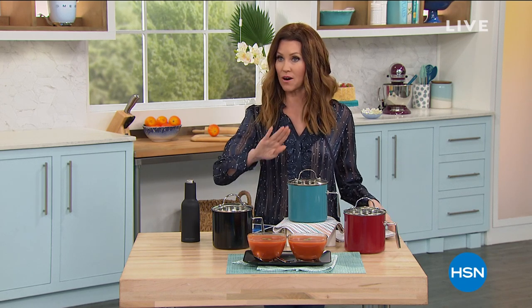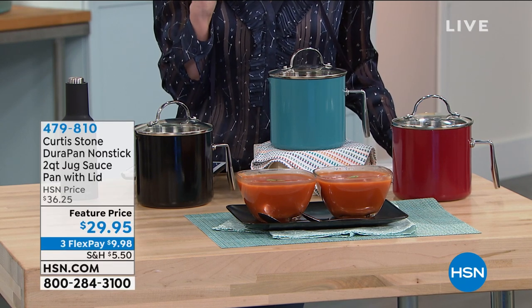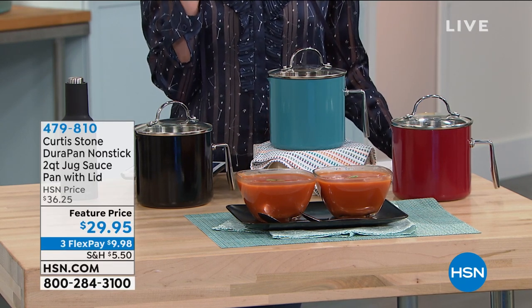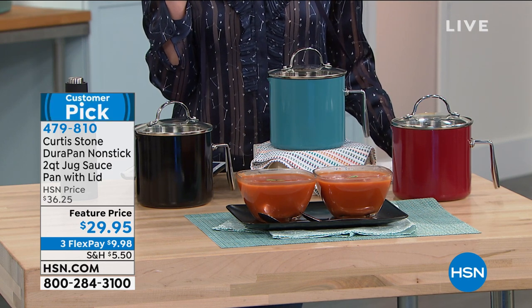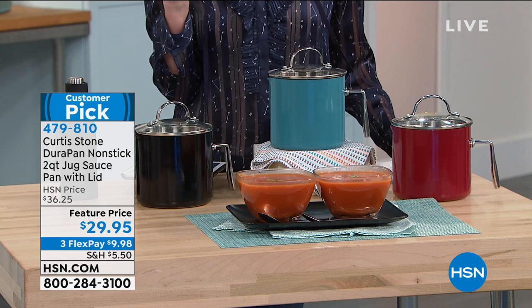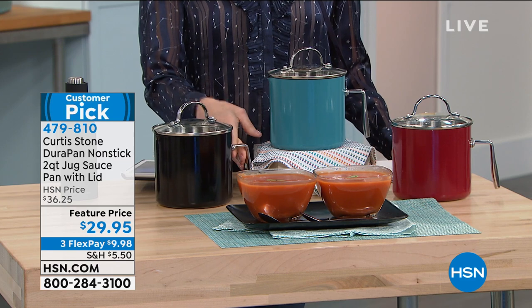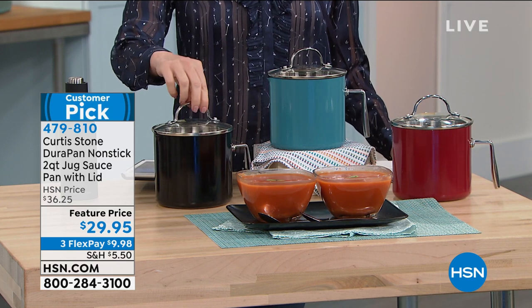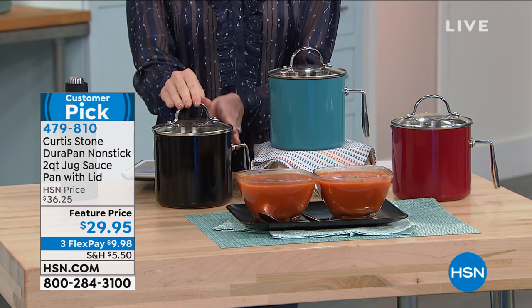Chef Curtis Stone is our number one best-selling brand here at HSN because he makes cooking a lot more easy. He builds you that confidence in your own cooking ability because it's just the right products for the job. We've got some great items for you coming up, some that you've probably never seen before anywhere else. About 25 items are customer picks from Curtis Stone.